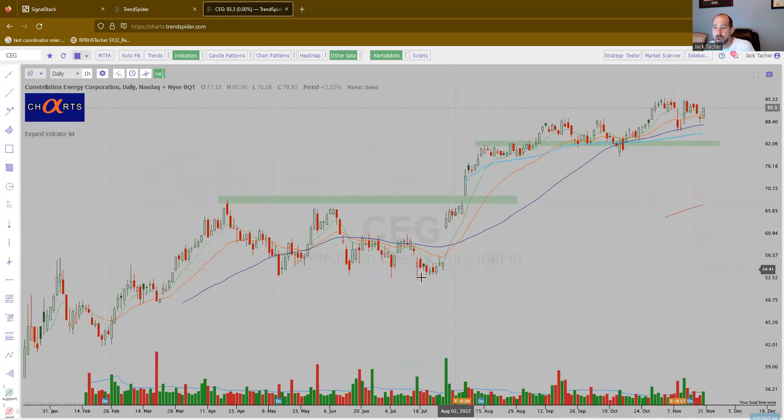CEG. Beautiful uptrend. You can easily see this area right here — that's the important area. It's got to maybe consolidate a little bit more, but it looks really good.